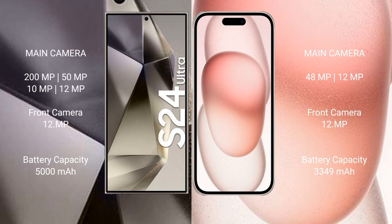The Samsung Galaxy S24 Ultra features a quad rear camera setup: 200MP + 50MP + 10MP + 12MP, and a 12MP front camera. The iPhone 15 features a dual rear camera setup: 48MP + 12MP, and a 12MP front camera.